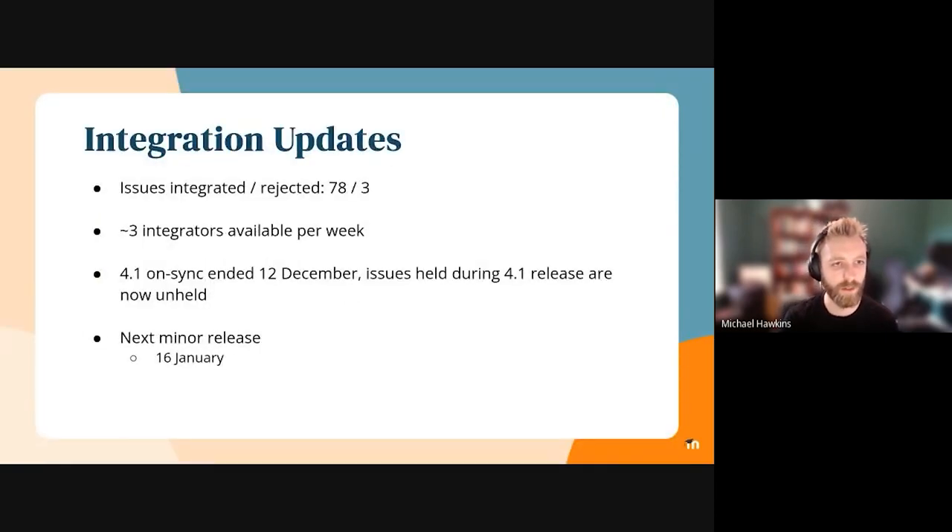In lieu of June, our integration lead not being available, I've pulled together just some basic numbers. So 78 issues integrated and 3 rejected during the sprint. There were about 3 integrators per week available. Also just a couple of other updates: the 4.1 on-sync period ended on the 12th of December, so all issues held during the 4.1 release have now been unheld. And our next minors come out on the 16th of January — that's one week beyond the standard, which is pretty normal for us at the start of the year because of public holidays and things. I'll hand over to Simi now to go over some of the QA stuff.